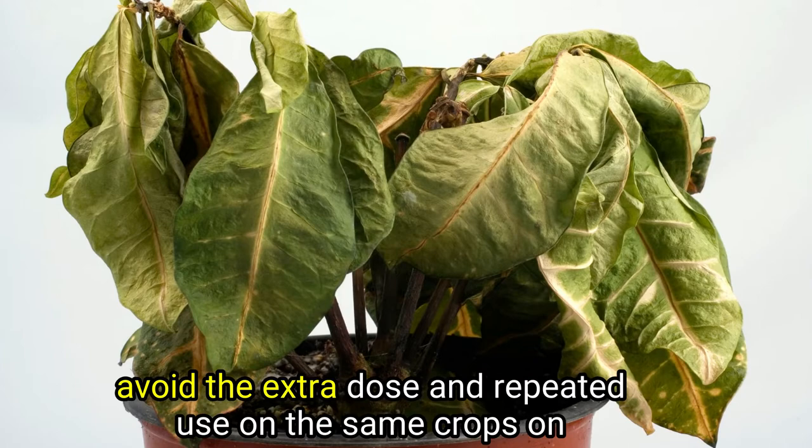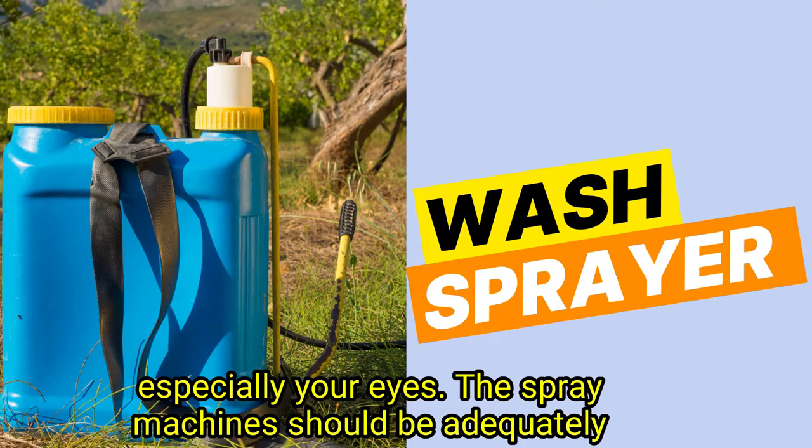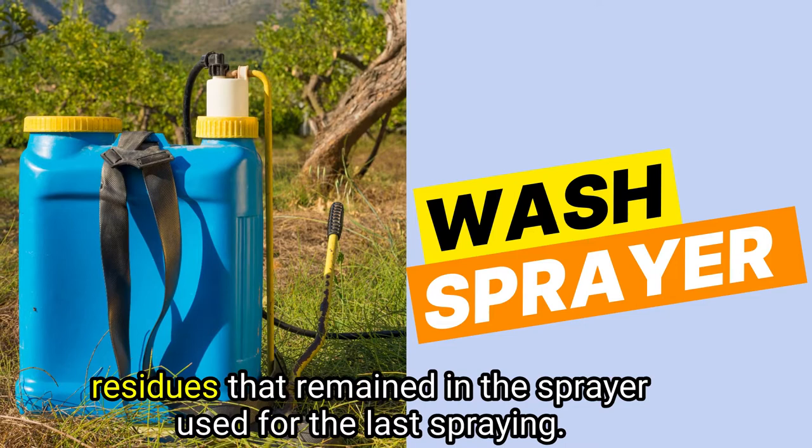Remember that you must avoid extra doses and repeated use on the same crops on the same day, and wear clothes that cover all your body parts, especially your eyes. The spray machine should be adequately cleaned with fresh water, again and again, to avoid mixing chemical residues that remained in the sprayer from the last spraying.